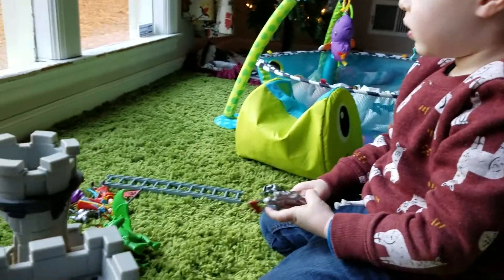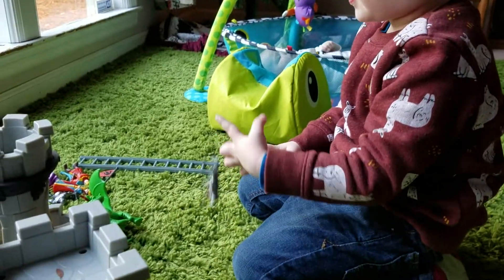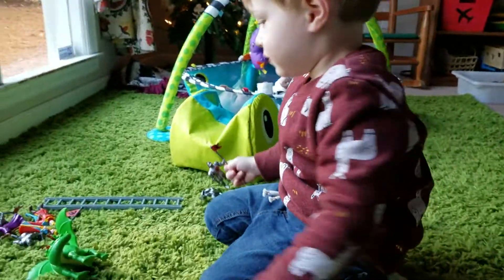Show me all the people. Who goes with this playset? What goes with this playset? Show me the knights. This is a knight. That's a knight. What else is there?